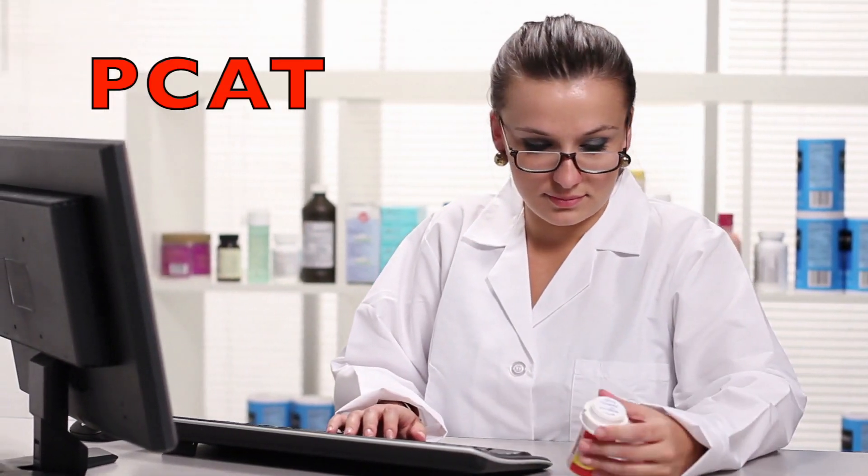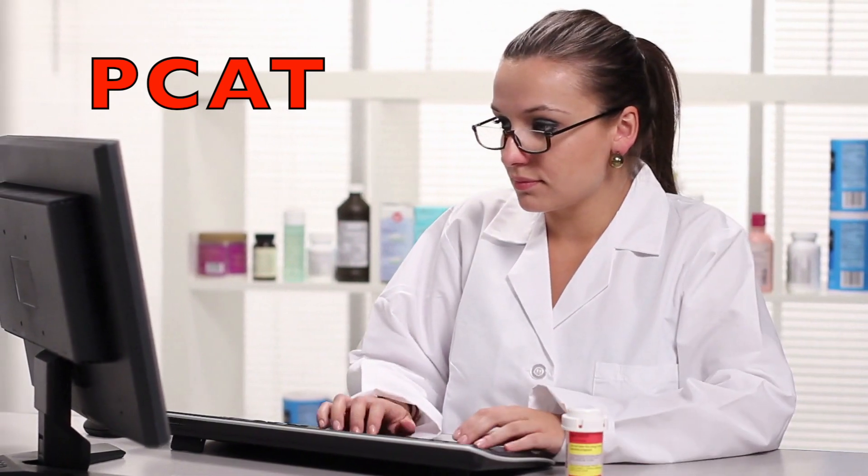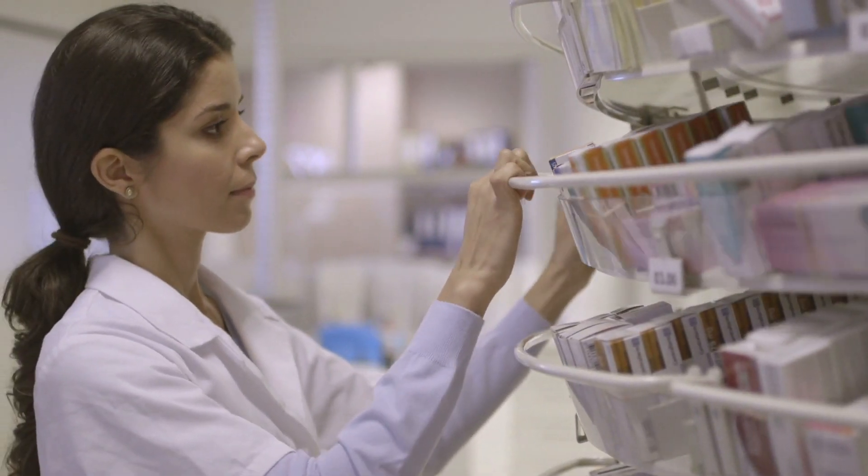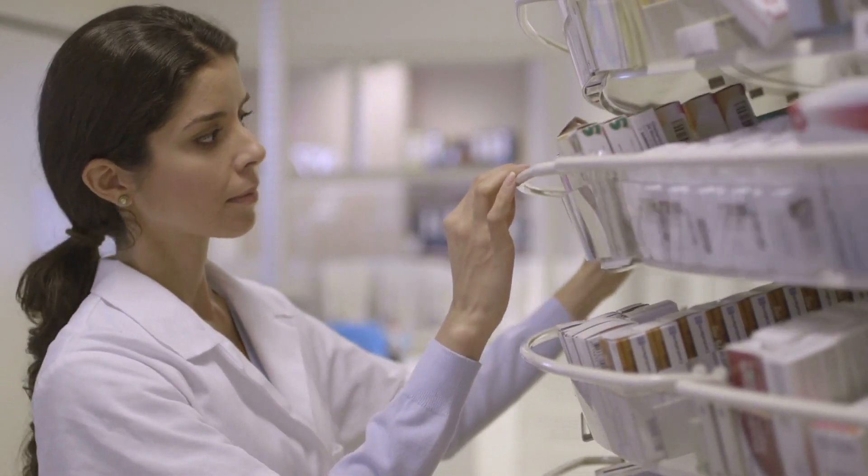The Pharmacy College Admissions Test, PCAT, is designed to examine the skills and abilities needed to excel and succeed in pharmacy school. If you want to be a pharmacist but don't want to take the PCAT exam, this video is for you. We will learn how to become a pharmacist without taking the PCAT exam.